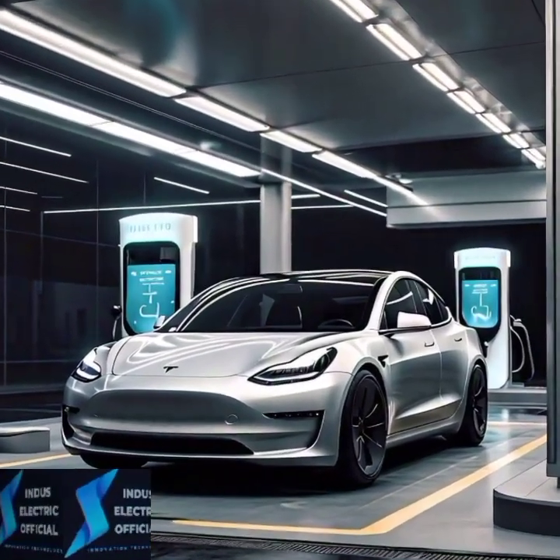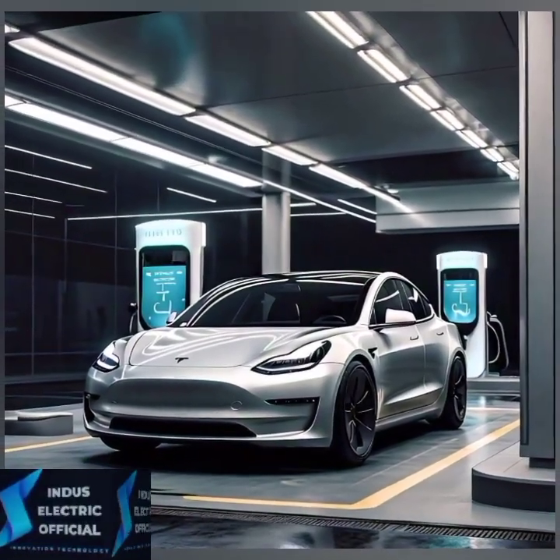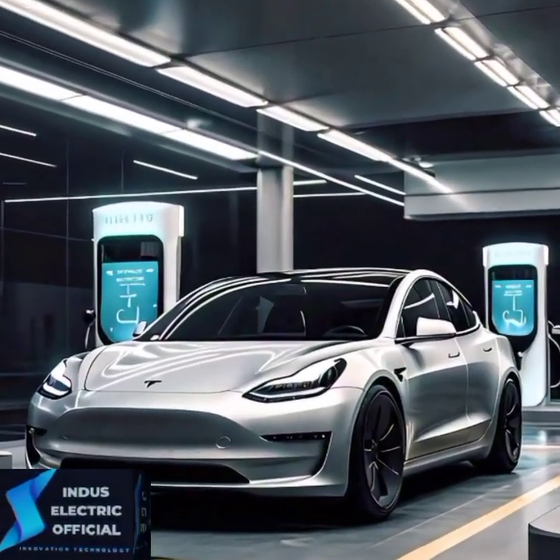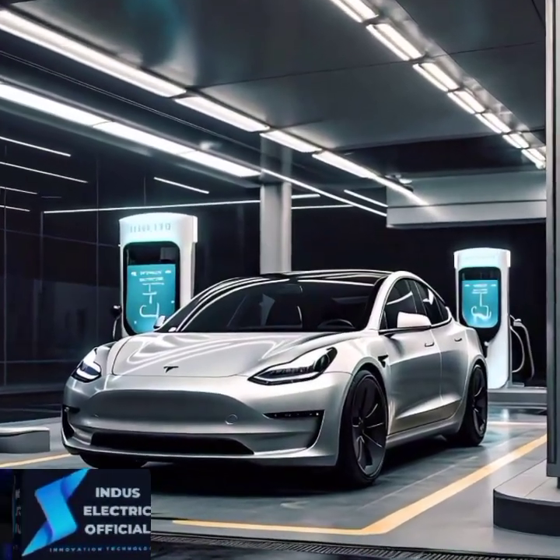Tesla has made big strides, but many owners report inconsistent build quality, from panel gaps to paint imperfections. It's something to watch out for.